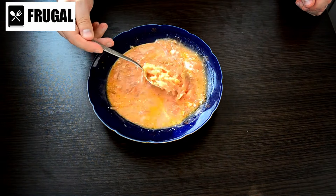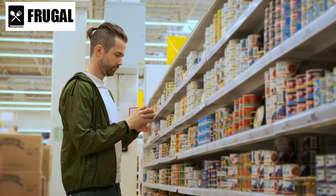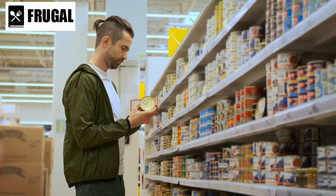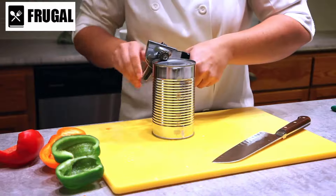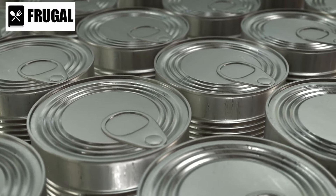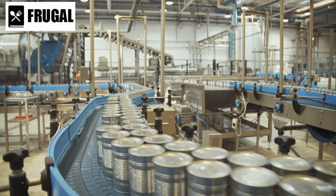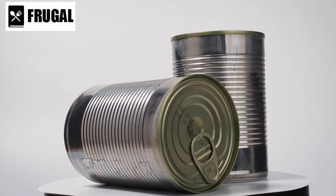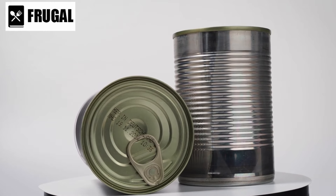Canned soup is a pantry staple that offers both convenience and nutrition, particularly during emergencies or times when fresh ingredients may not be readily available. While some canned soups can be high in sodium and preservatives, there are still many options that provide a wholesome and satisfying meal. One of the primary advantages of canned soup is its versatility — with a wide variety of flavors and ingredients, you can find options to suit your taste preferences. Canned soup can also be customized with additional ingredients like cooked pasta, rice, or fresh vegetables to enhance both flavor and nutrition.